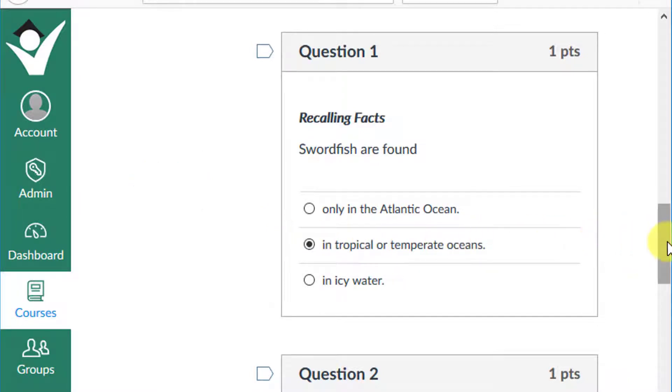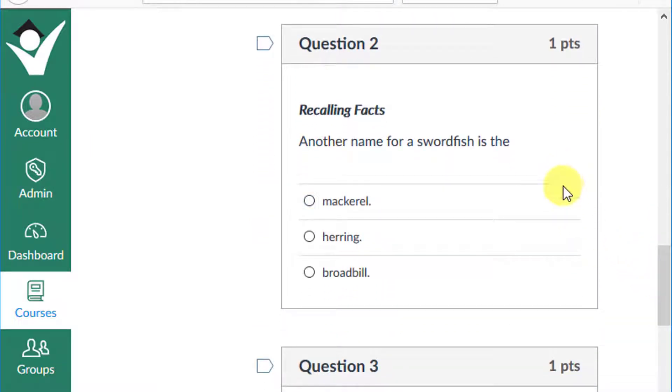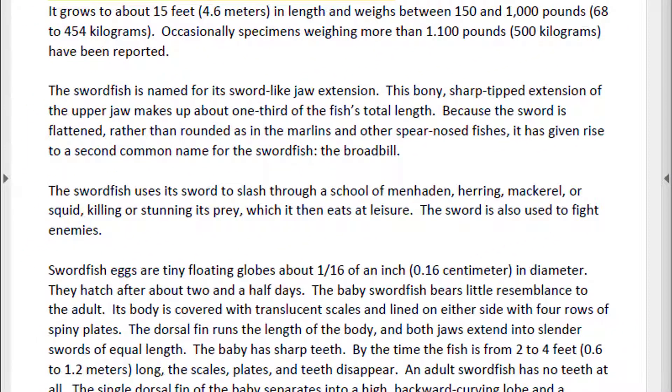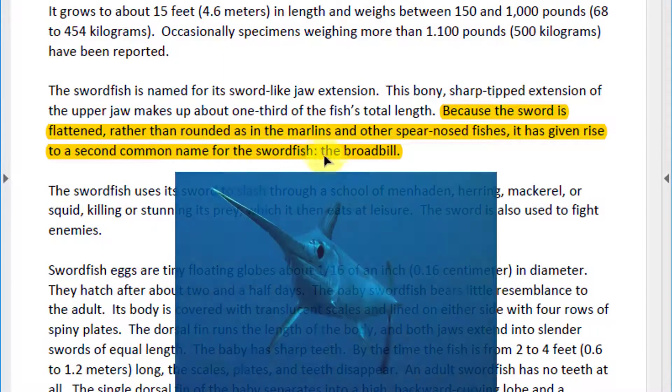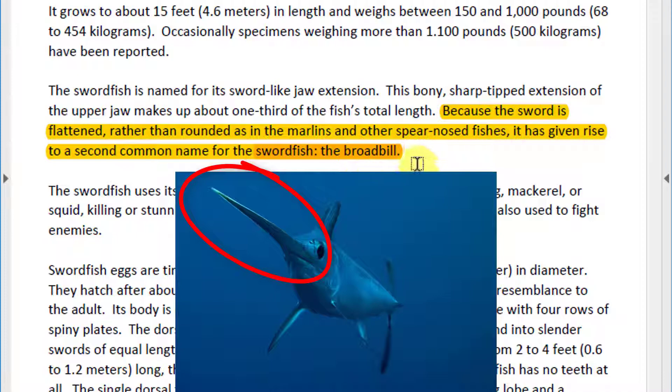Question 2: Another name for a swordfish is the mackerel, herring, or broadbill? Looking at paragraph 2, the text says: because the sword is flattened rather than rounded, as in marlins and other spear-nosed fishes, it has given rise to a second common name for the swordfish — the broadbill. Notice the long flattened nose in the picture; this is where the term broadbill comes from.